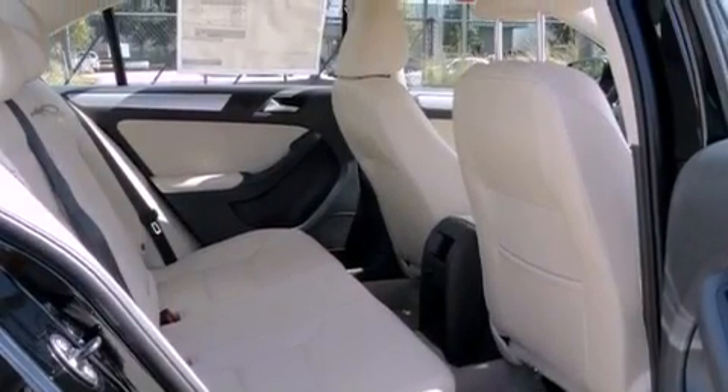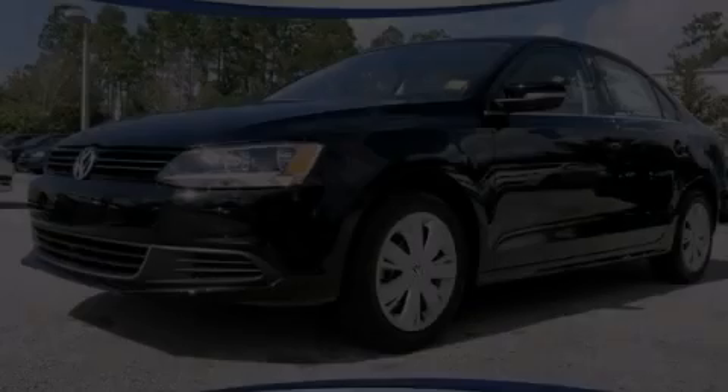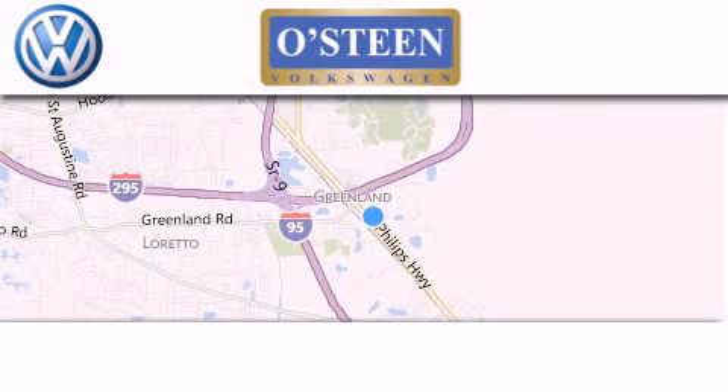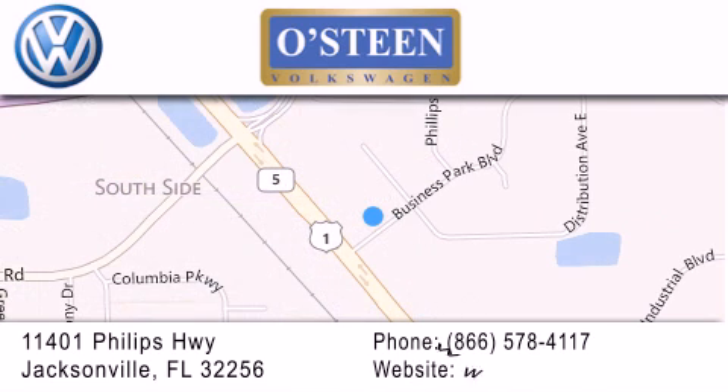This automobile won't last long at this price. Call and arrange a test drive now. Osteen Volkswagen is located at 11401 Phillips Highway in Jacksonville. Our goal is to exceed all of your expectations to ensure that you'll return for future visits. We're going to make you smile.